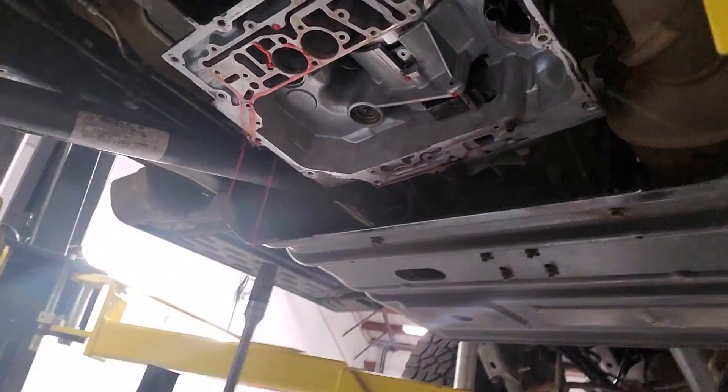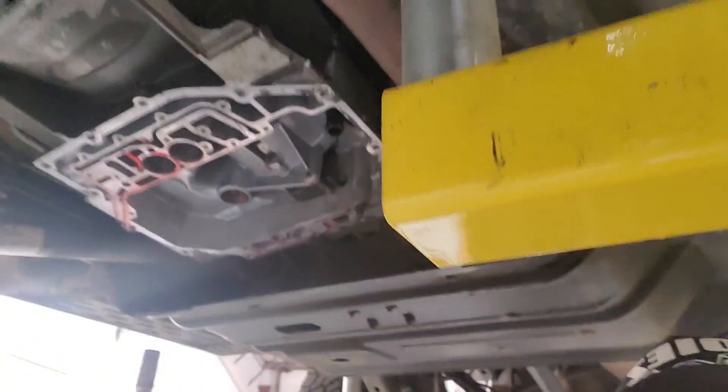Hey, how you doing? This is Diesel with Jeep Style. We got a fun little job here, and it has nothing to do with suspension or the flex ramp. It has to do with the tranny.